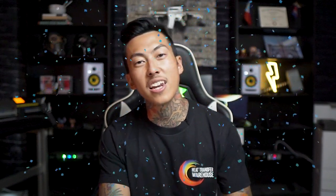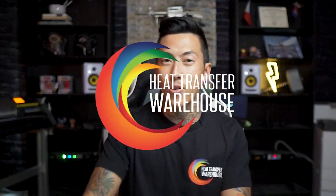You know why? Because I said at 10,000 subs, once this channel gets to 10,000 subscribers, we're going to do a giveaway. And Heat Transfer Warehouse is going to give away a heat press along with $200 credit that you can use towards Supercolor transfers.